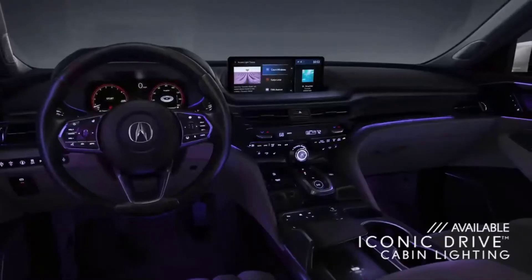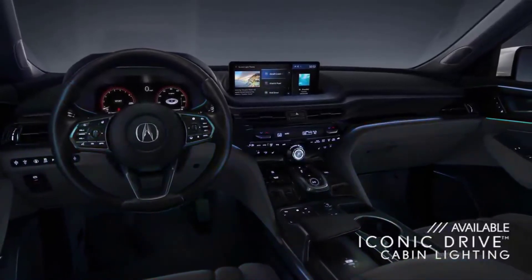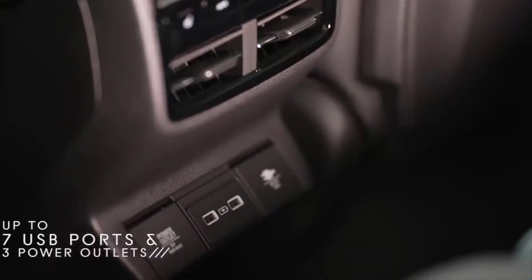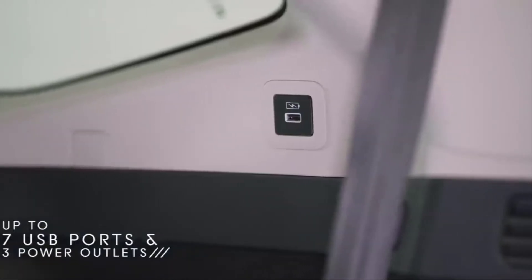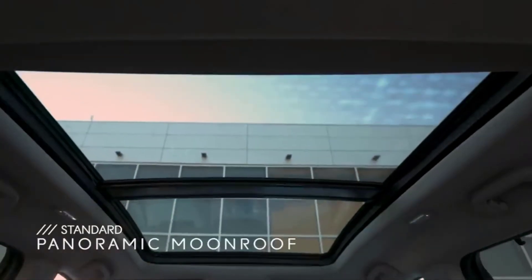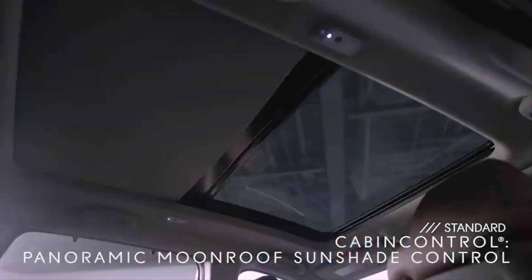The immersion continues with the available customizable cabin lighting system with up to 27 different lighting themes based on iconic drives from around the world. And while you're driving, everyone can stay connected in the MDX thanks to mobile Wi-Fi capabilities. There are also plenty of USB ports and plugs available for charging throughout the SUV, including the third row, and there is a USB-C pop-up port up front. Something else that will charge everyone up is the new panoramic moonroof — with cabin control, your passengers can open the moonroof shade with their smartphones.